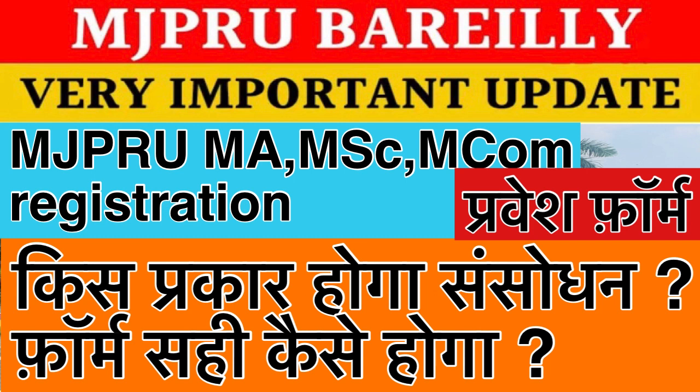I have to tell you that if you don't do your form, then your admission form will be cancelled. Because you will write a different number and you will write a different number. So how do you do it? A new form will come — when is the last date? MGP Rojo University's full update will come.